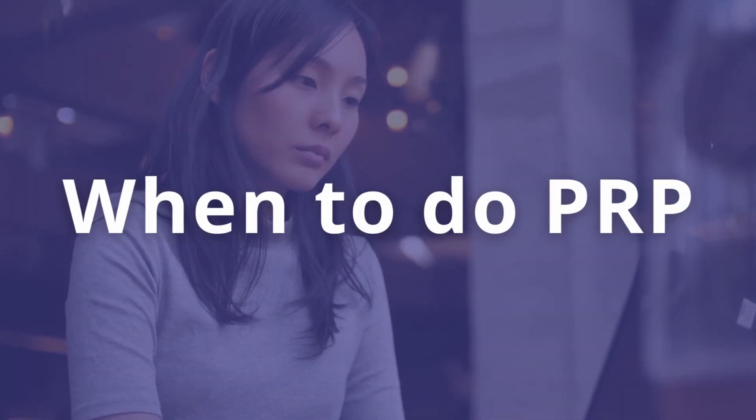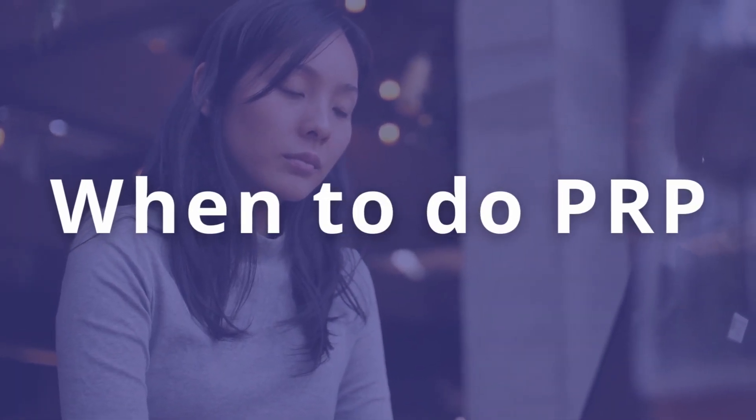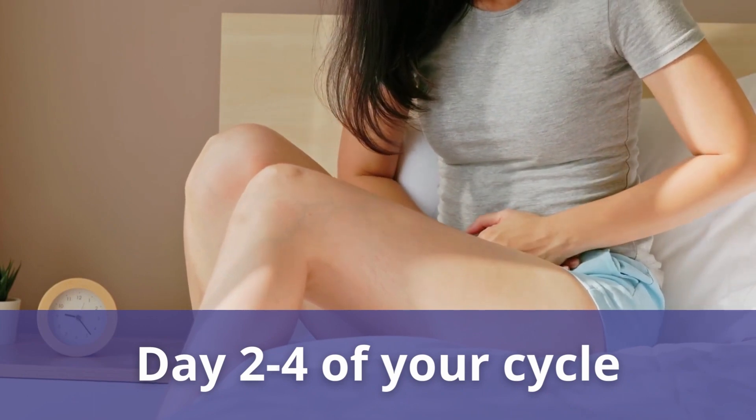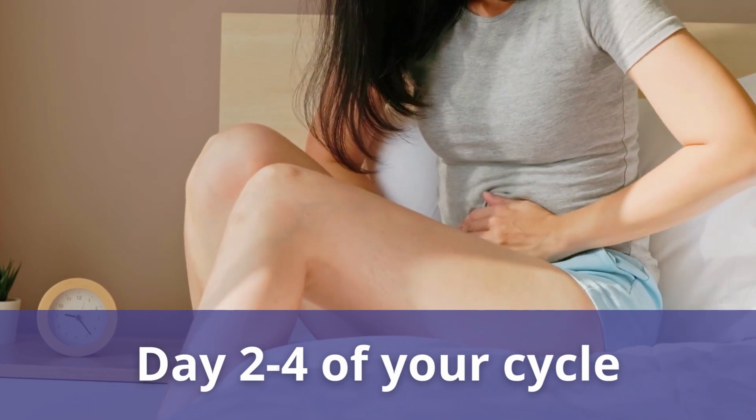Regarding PRP timeline — ideally for patients who are menstruating regularly, we would like to time it around day two to four of their cycle. The reason is that even in that initial cycle where we inject the PRP, there have been reports and we've had patients who actually naturally got pregnant. So we don't want to miss out on any potential benefit from PRP. Ideally, we'll get it done in the follicular phase, the first few days of the cycle.